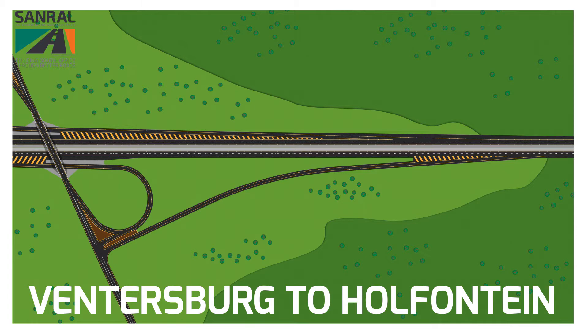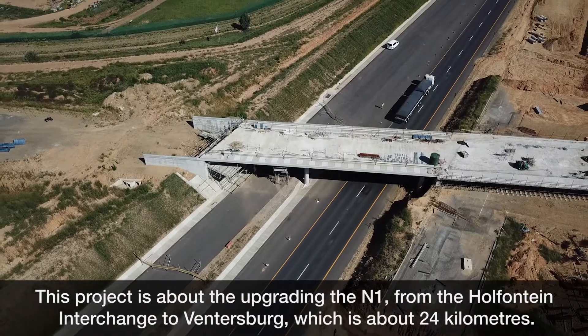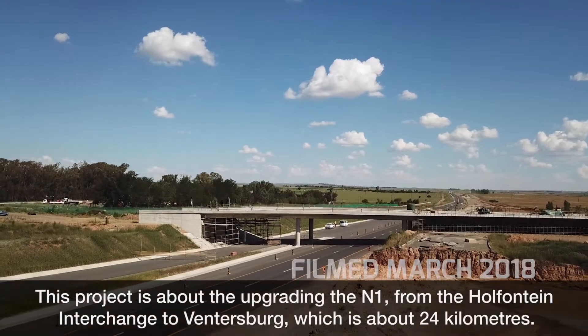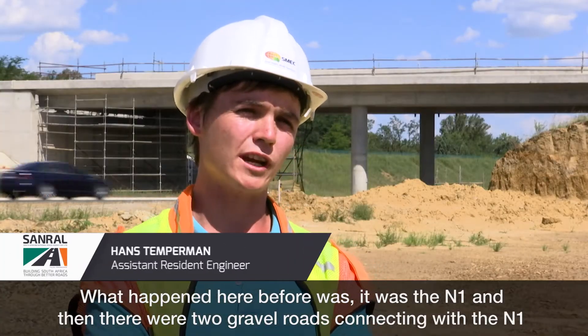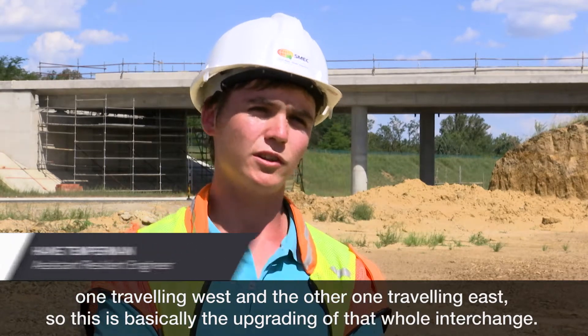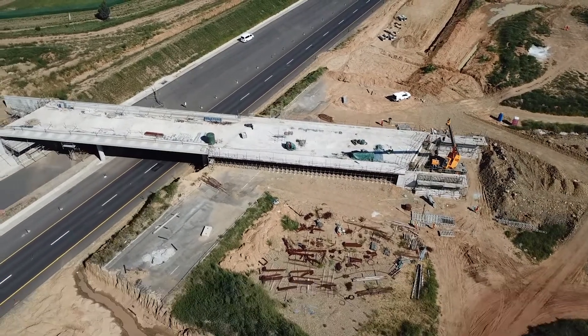This project is about the upgrading of the N1 from the Holfontein interchange to Ventersberg, which is about 24 kilometers. Before, there was the N1 with two gravel roads connecting to it — one traveling west and one traveling east — so this is basically the upgrading of that whole interchange.